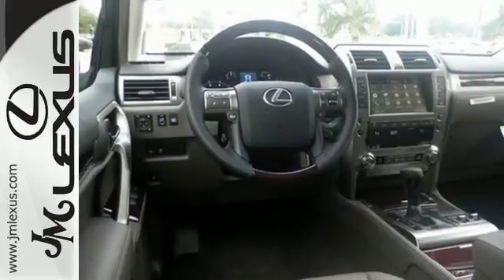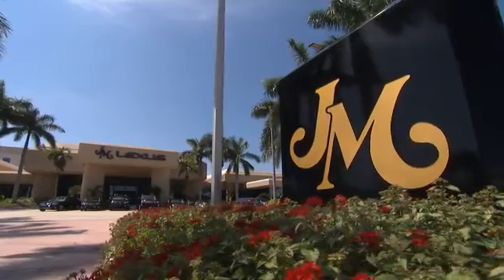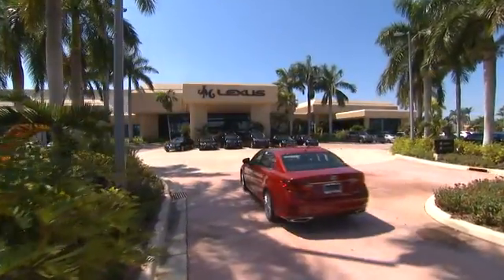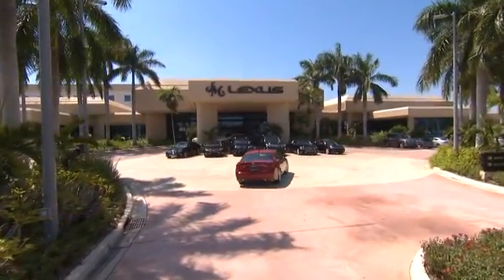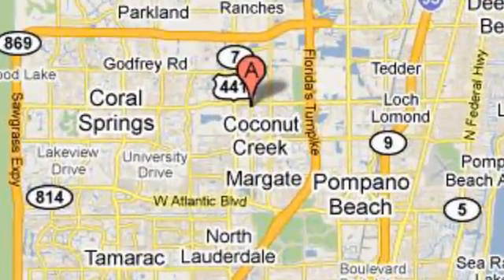Your adventure starts today. Stop by for a test drive. JM Lexus — the world's number one Lexus dealer since 1992. We're conveniently located just east of 441 on Sample Road in Margate, Florida, just west of the Turnpike.